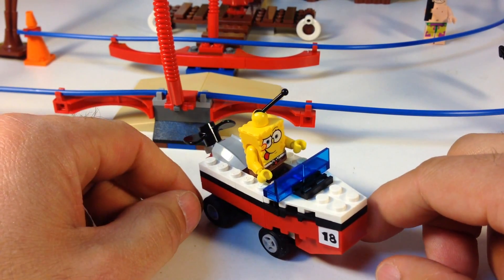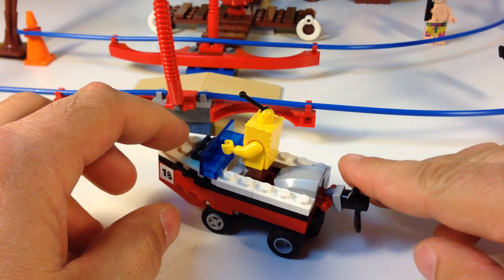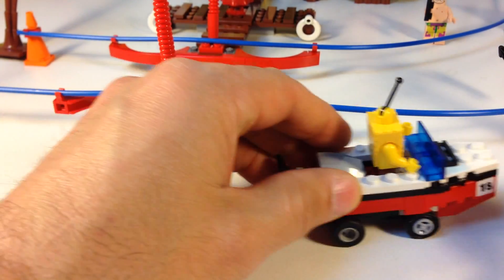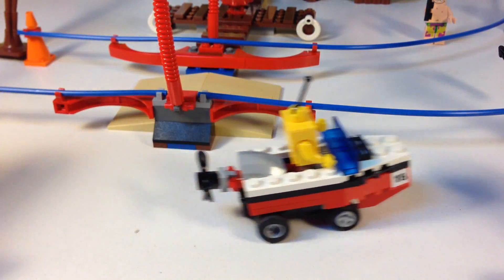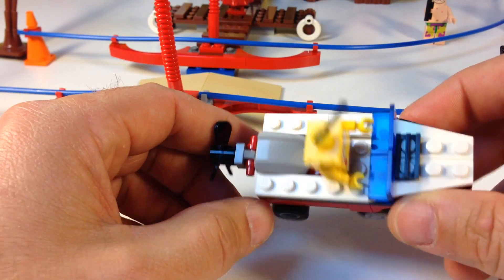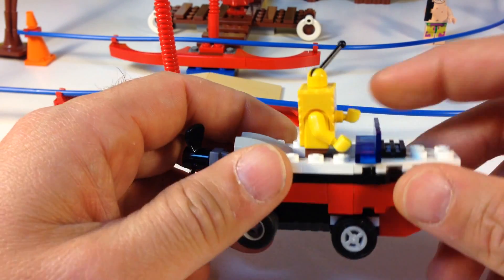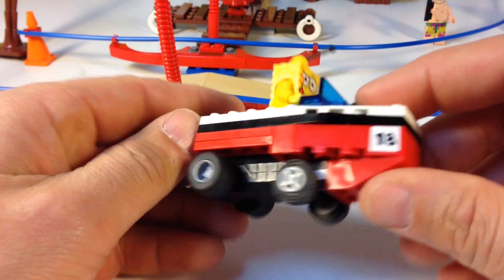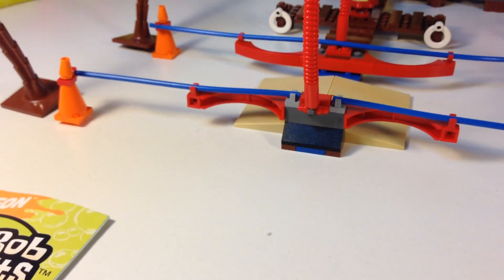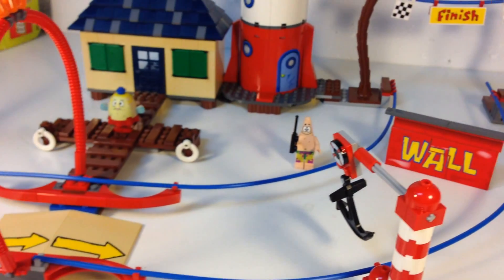Here's the boat mobile with Spongebob driving. It's got the propeller in the back. It's a pullback motor, so basically you wind it back like that and then it goes on its own. Now maybe one reason Spongebob has trouble driving is there is no steering wheel in this boat mobile, but that's how it works.